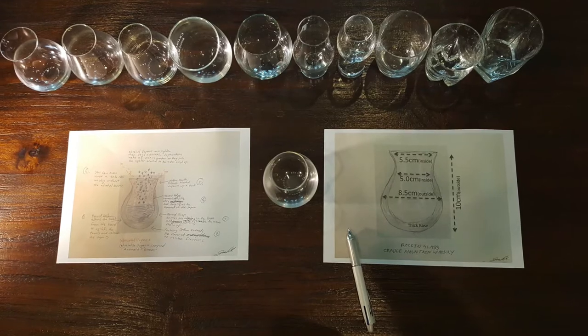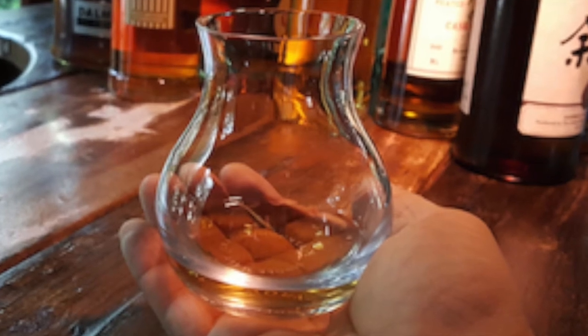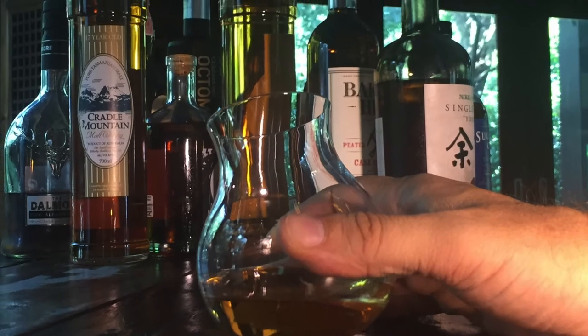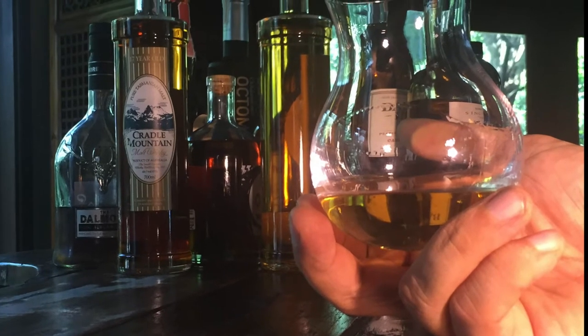In this journey, which took over two years, we found that a cradle-shaped glass made a significant difference to the nose and taste of whiskey. After more than seven attempts of designing, manufacturing, and rigorous testing, we found what we considered the perfect shaped glass.